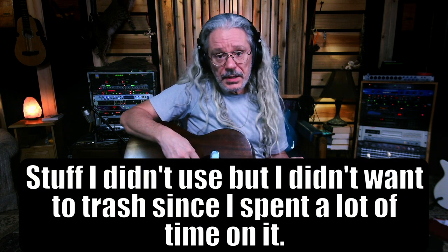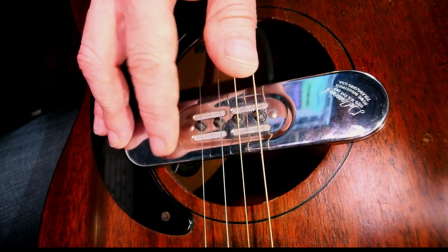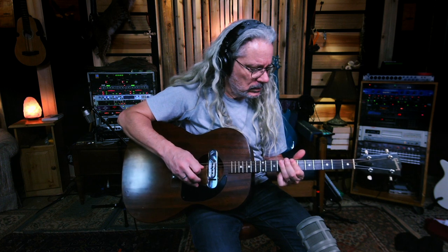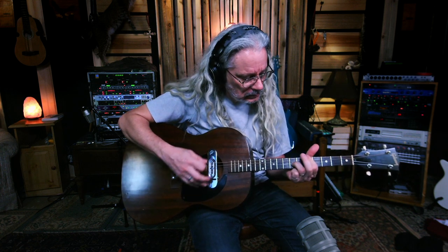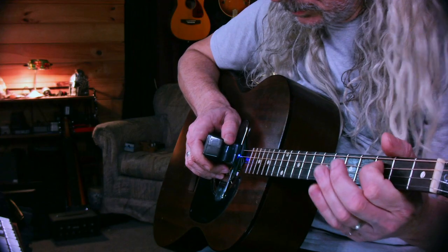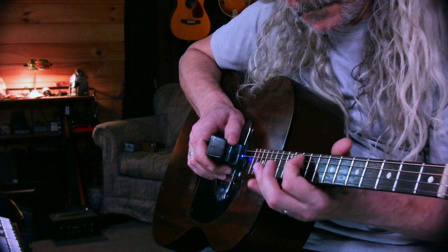This is a DeArmond pickup — I don't know if I'm saying that right. It was made in the 60s, around the same time this guitar was made. It's got this funky volume knob. It's not got a super acoustic-y type sound to it — it's almost electric guitar-y sounding. But I tell you what, it sounds way better than some acoustic guitar pickups I've heard. Let's see what it sounds like with an E-bow. Let's put some effects on that — a little Supermassive. Let's add another layer.